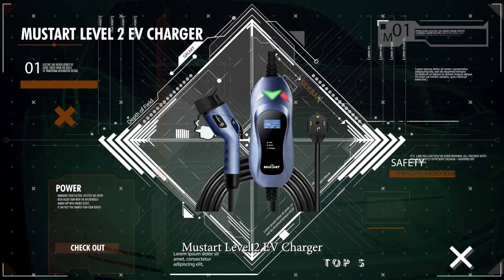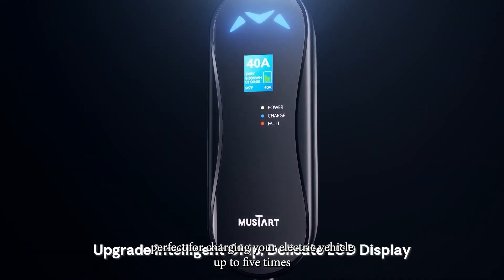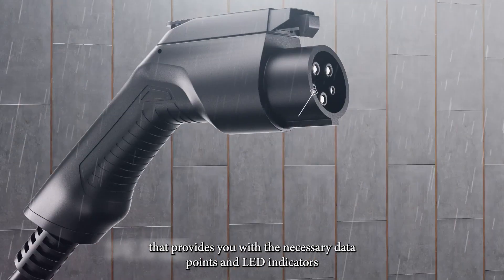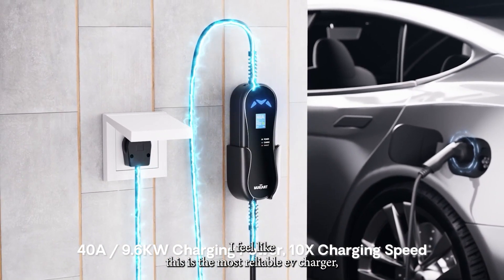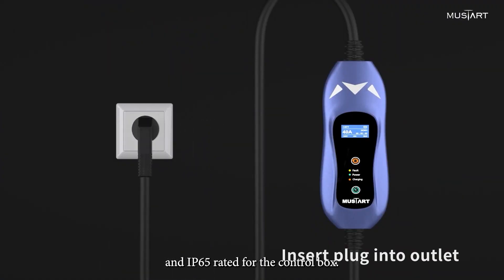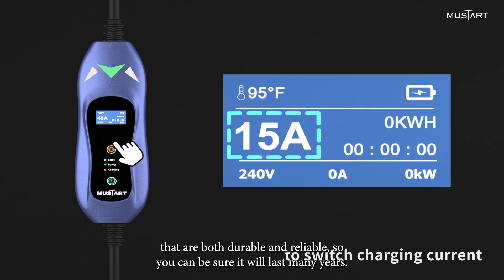Number 1: Mustart Level 2 EV Charger. At number 1, I have this Mustart Level 2 EV charger, perfect for charging your electric vehicle up to 5 times faster than the standard 16-amp Level 1 charger. This device is fitted with a 40-amp charging speed and a digital display that provides you with the necessary data points and LED indicators. I feel like this is the most reliable EV charger, especially in terms of its waterproofing and protection box. It is 100% IP67 rated for the EV connector and IP65 rated for the control box. The charger is made with high-quality materials that are both durable and reliable, so you can be sure that it will last many years.